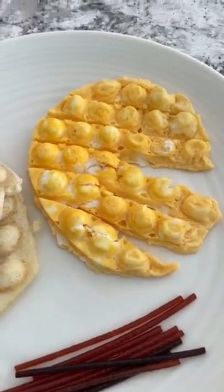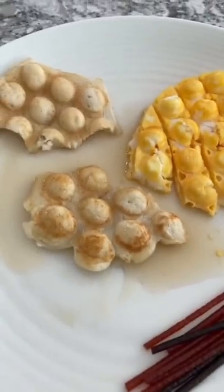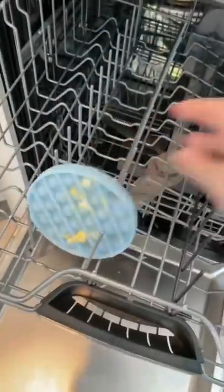Once I'm done playing with my food — I mean eating it — I always make sure to clean up after myself by loading the dishwasher with everything I use to make breakfast.